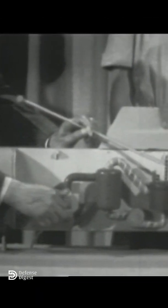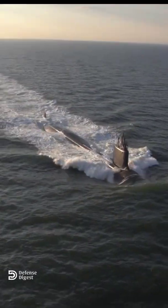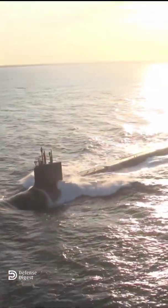The submarine was commissioned in 1954. The Nautilus was constructed under the direction of Captain Hyman G. Rickover, a brilliant Russian-born engineer who joined the U.S. atomic program. Nautilus could remain submerged for almost unlimited periods because its atomic engine needed no air and only a very small quantity of nuclear fuel.